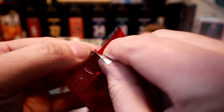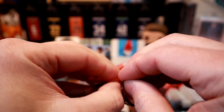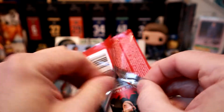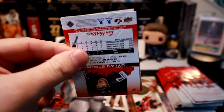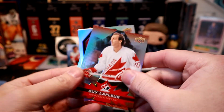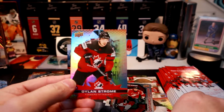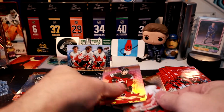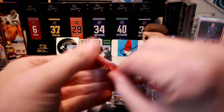I've never hit a redemption in the three years I've been collecting the Tim's cards, so I'm going to hold out hope to get one but I wouldn't mind it. I'm still doing it with the inserts again — still trying to warm up.